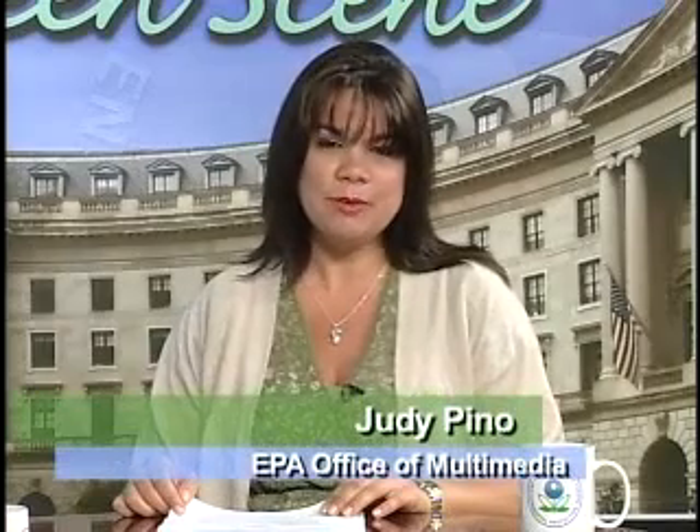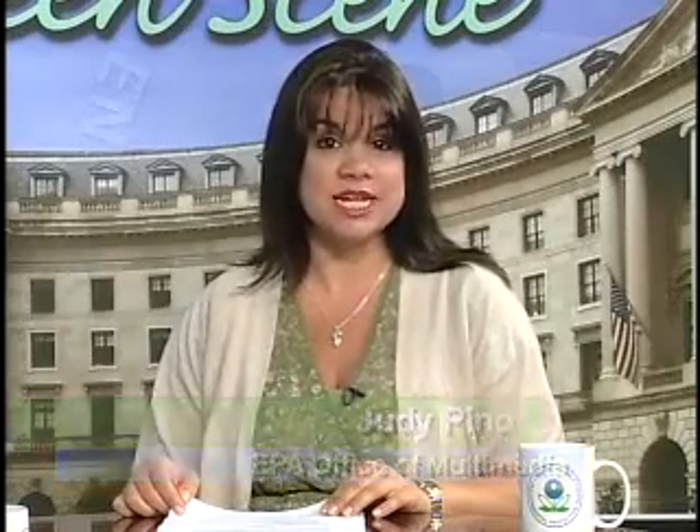Hello and welcome to Green Scene, EPA's environmental podcast series that you can take with you. I'm Judy Pino. EPA has recently developed a series of state maps that show thousands of contaminated properties across the country that have potential to host renewable energy facilities. Here to tell us more about this very interesting project is Penny McDaniel from EPA's Office of Solid Waste and Emergency Response.